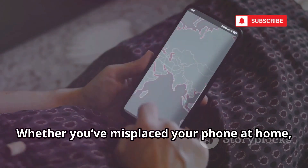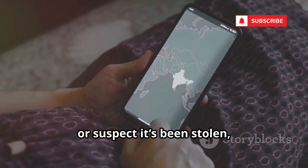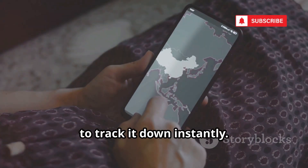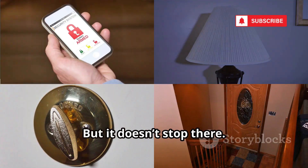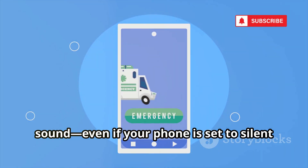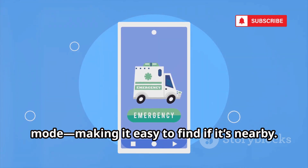Whether you've misplaced your phone at home, left it at a cafe, or suspect it's been stolen, Find My Device gives you a live map view to track it down instantly. But it doesn't stop there — you can remotely trigger a loud sound, even if your phone is set to silent mode, making it easy to find if it's nearby.